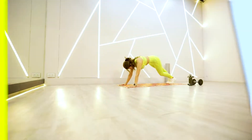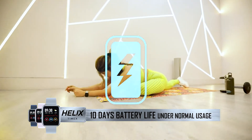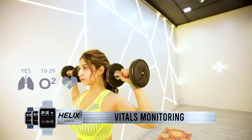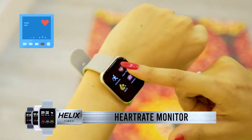It comes with 10 days battery life in a single charge under normal usage. And you can monitor your vitals and stay fit in style anywhere, anytime, with the inbuilt SpO2 and heart rate monitor right on your wrist.